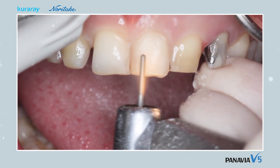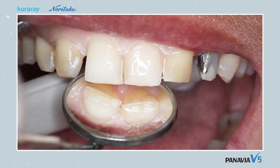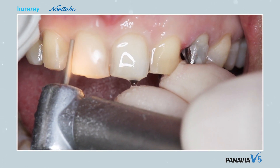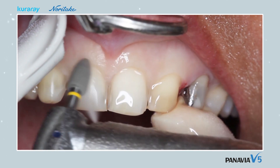A finer diamond burr is used for the final preparation. A shoulder depth of 0.5mm is desirable, as is preparation well beyond the contact points at the location of the diastemas. The preparations are finished and polished using polishing discs and cups.